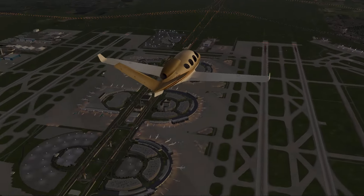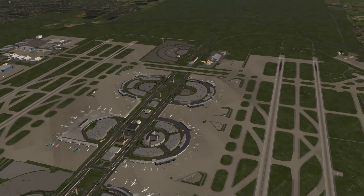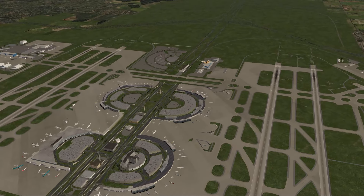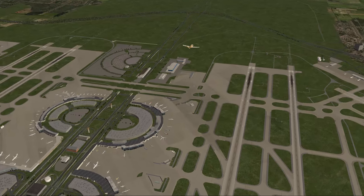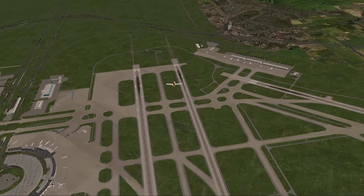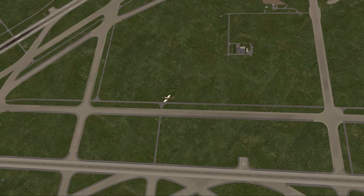Most of the runways are running parallel north-south. There are two runways that go direction 13-31, and they're aptly named left and right, while the others are 18 left and right, and then 17 left, right, and center on the side.